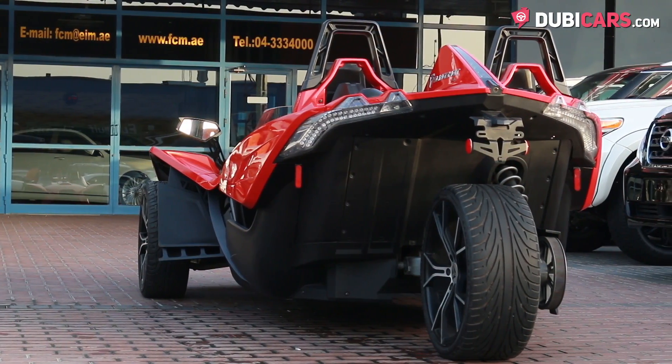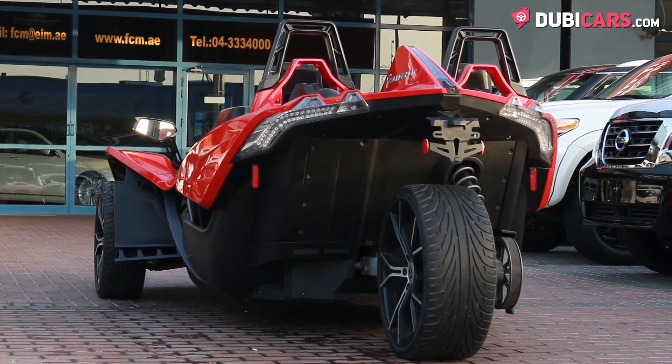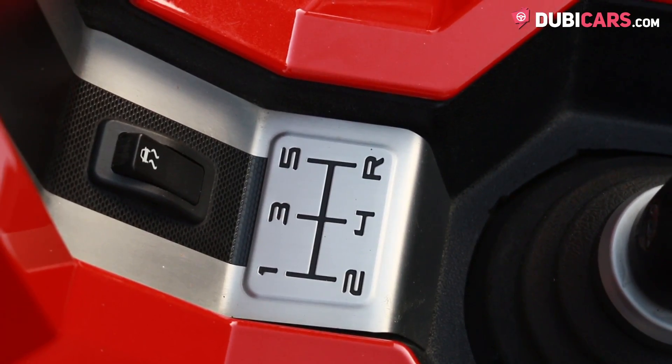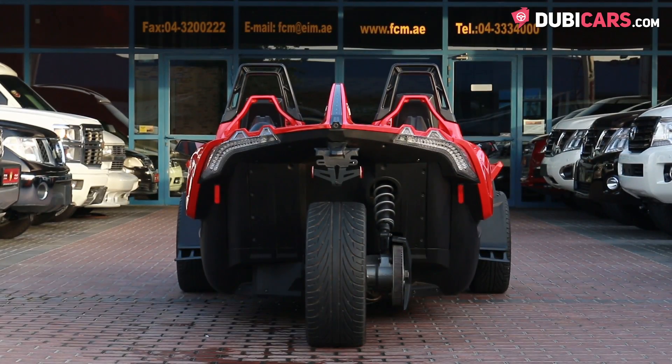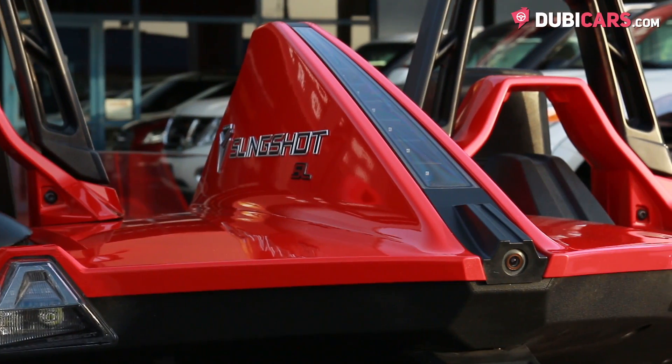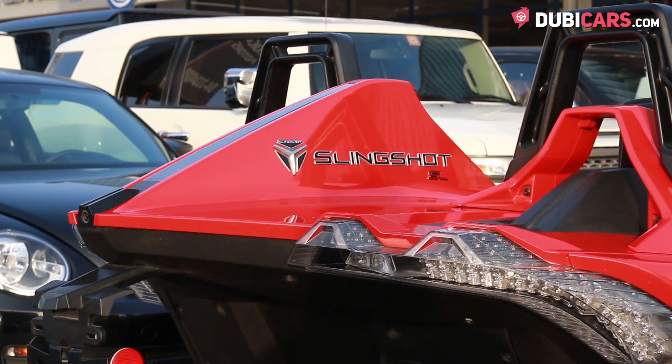Powering the single rear wheel is a four-cylinder 2.4-litre petrol motor rated at 173 horsepower, hooked up to a manual gearbox. 0-100 is achieved in around 6.2 seconds and the trike can hit a top speed of just under 210 kilometers an hour.